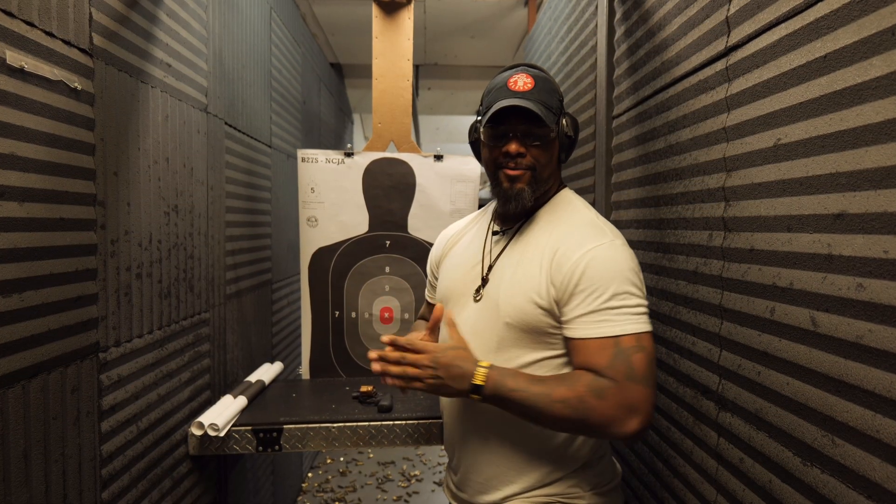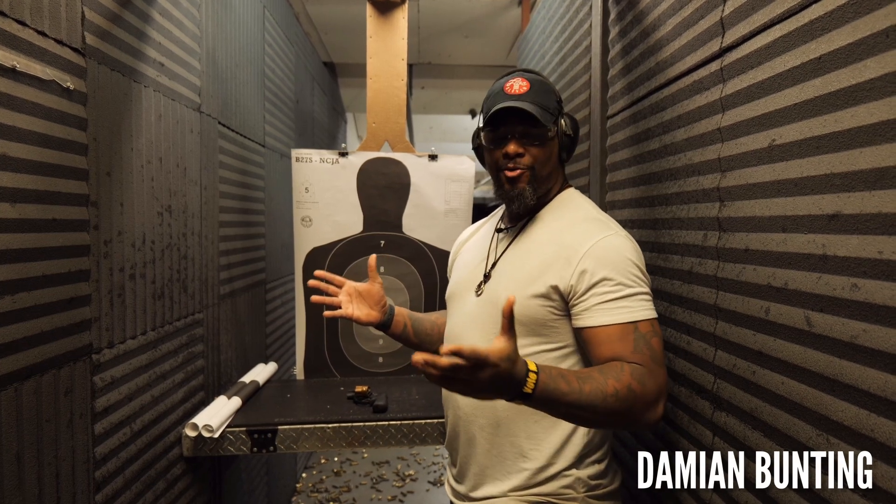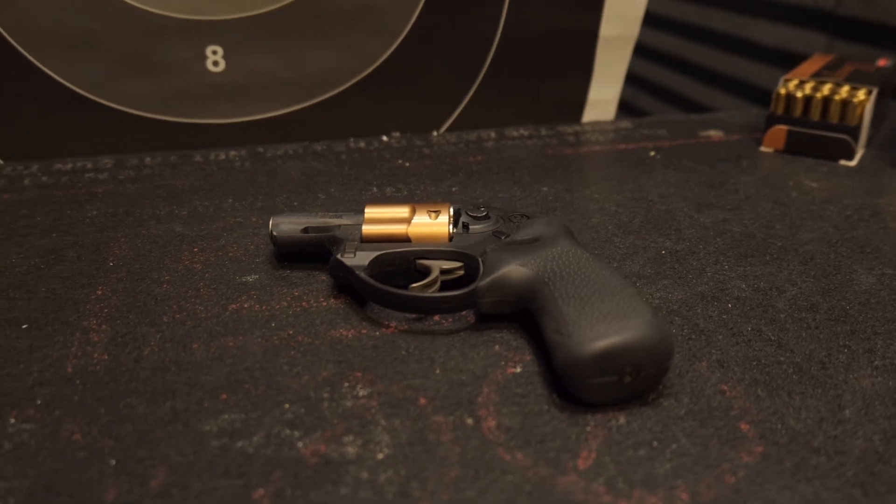Welcome to Range Day. What's going on, guys? It's your boy, Damien Bunting, Atypical Security Guard. Today we're here at Threat Dynamics. We're going to be working with the LCR, the Ruger LCR, Copper Mule.